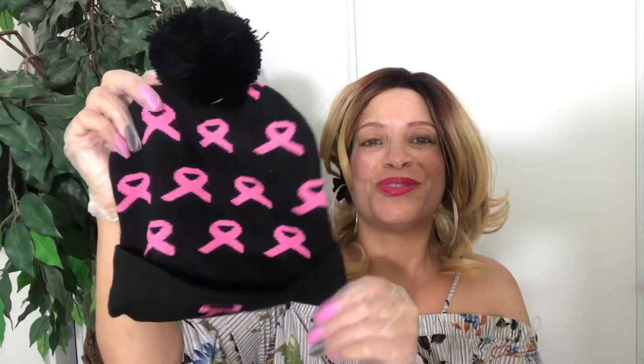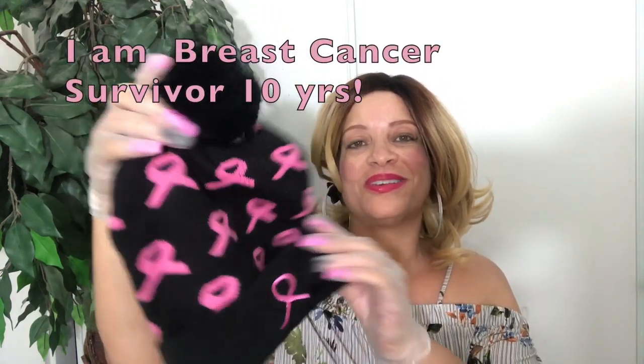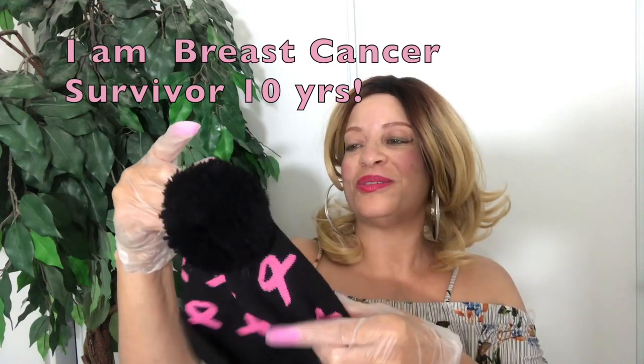Last but not least — oh my gosh, a breast cancer awareness little hat! This is so thoughtful. Look at that, it has little ribbons on it. This is so cute, and I will definitely be wearing this in October for breast cancer awareness month. I love it, Hazel!